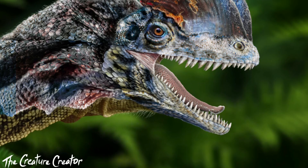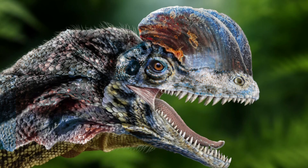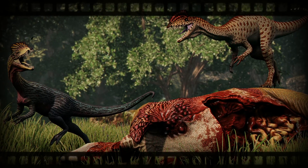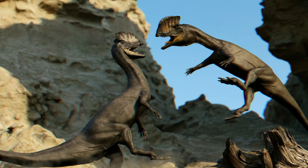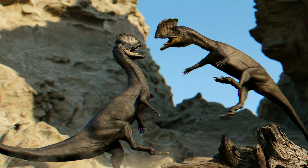The mandible was slender and delicate at the front, becoming deeper towards the back. The teeth were long, curved, thin, and compressed from the sides, with those in the lower jaw being much smaller than those in the upper. Most of the teeth had serrations along their front and back edges.